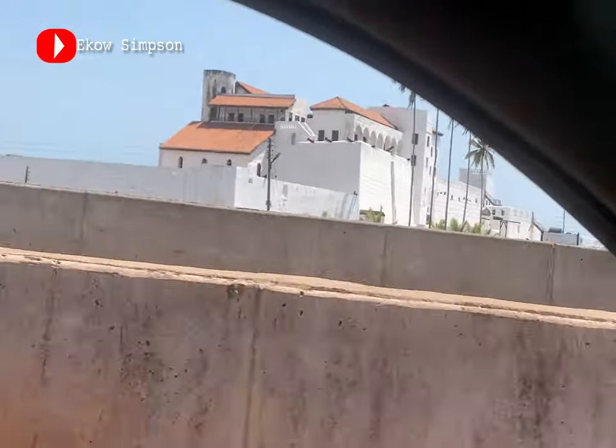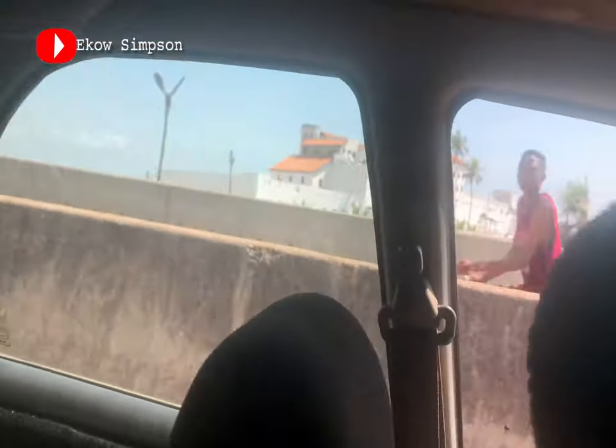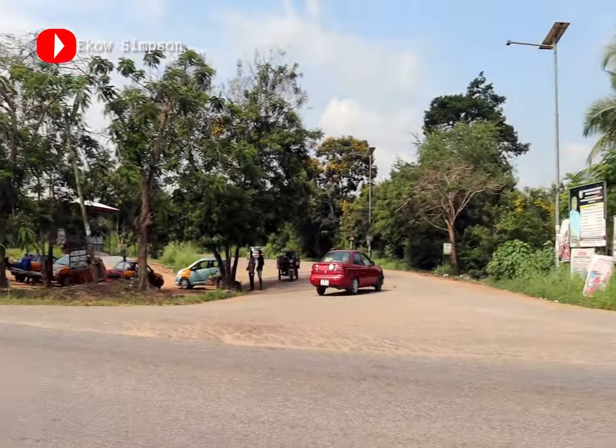Where I'm standing is about a 10-minute drive from Elmina Castle. If you want to walk, let's say 20 to 25 minutes. And from Elmina Snit Junction to where I am, it's just a two-minute drive.